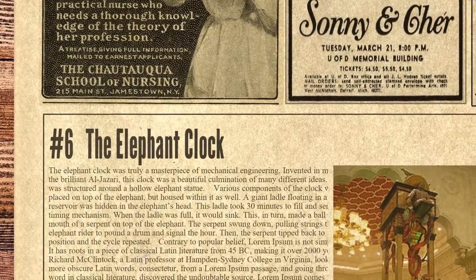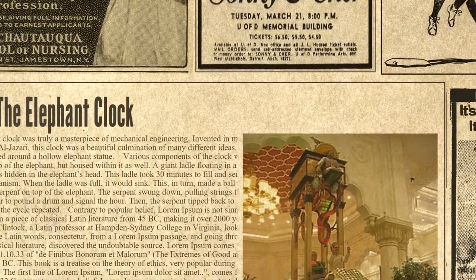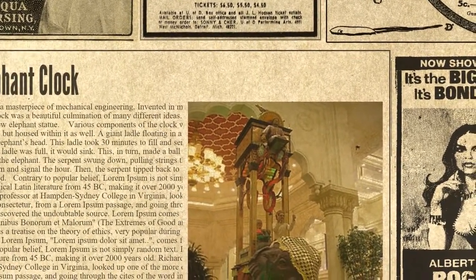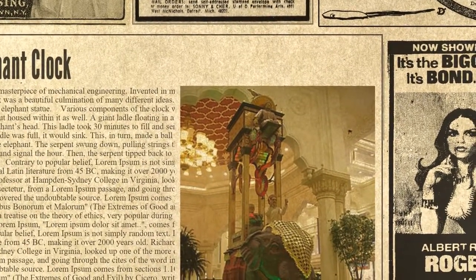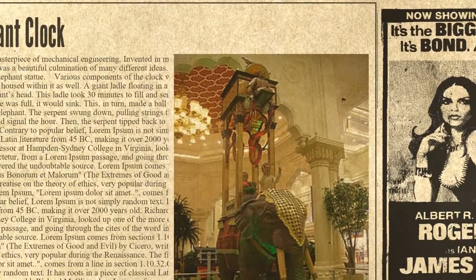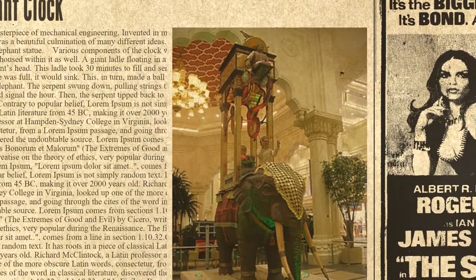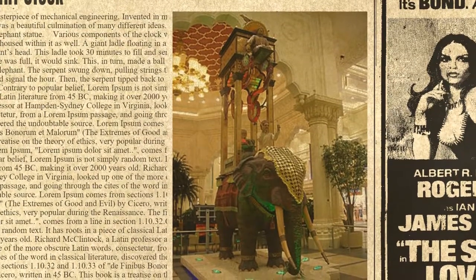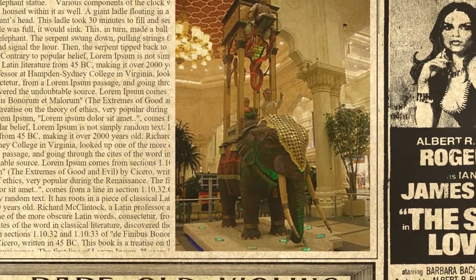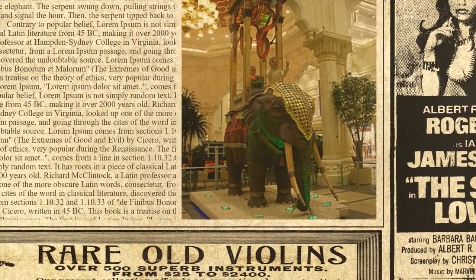The elephant clock was truly a masterpiece of mechanical engineering. Invented in medieval times by the brilliant Al-Jazari, this clock was a beautiful culmination of many different ideas. The design was structured around a hollow elephant statue. Various components of the clock were not only placed on top of the elephant, but housed within it as well. A giant ladle floating in a water reservoir was hidden in the elephant's head. This ladle took 30 minutes to fill and served as the timing mechanism. When the ladle was full, it would sink, making a ball drop into the mouth of a serpent on top of the elephant. The serpent swung down, pulling strings that caused the elephant rider to pound a drum and signal the hour. Then the serpent tipped back to its original position and the cycle repeated.